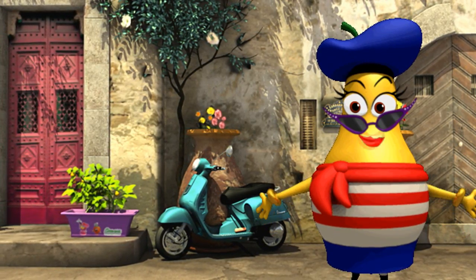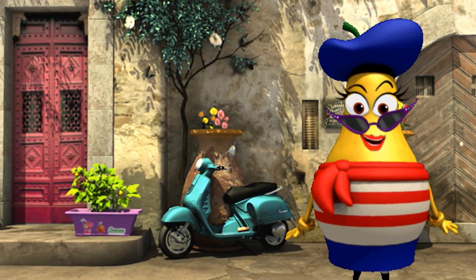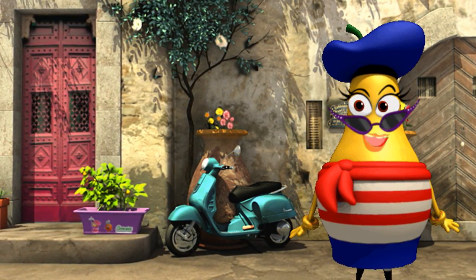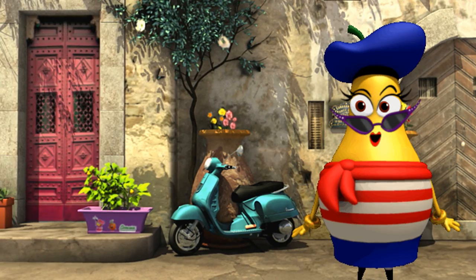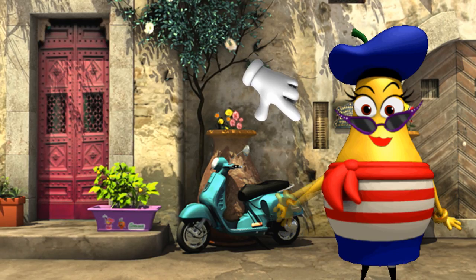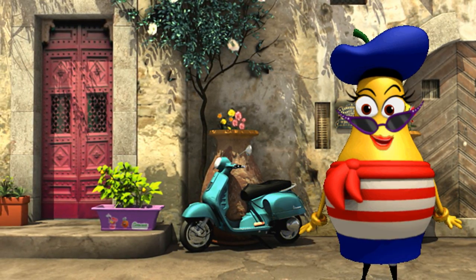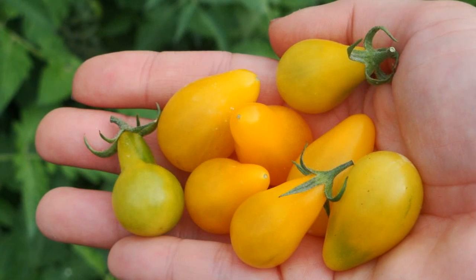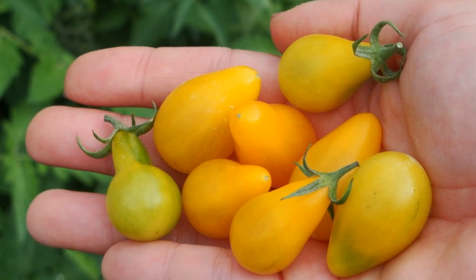Hello, I am so excited. The garden is all abuzz over the most exciting color in tomato fashion. Can you guess what this great color is? I will give you a hint. It is me. Oh, can you believe it? It is official. Yellow tomatoes are très chic.